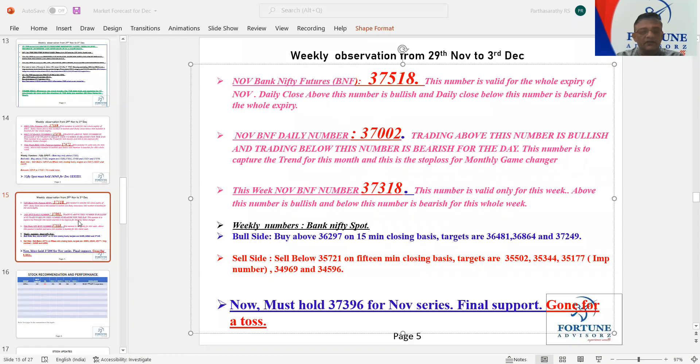This is our weekly observation for this week, from today to Friday. So today there was a gap down and from there it recovered. Bank Nifty, if you see, it recovered exactly from 35,344, which is our second target in Bank Nifty for this week.